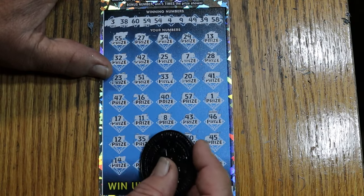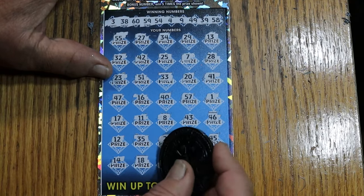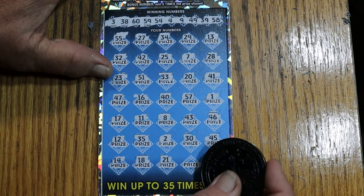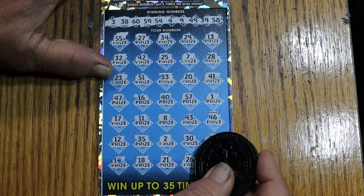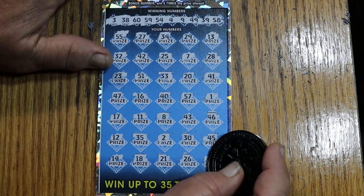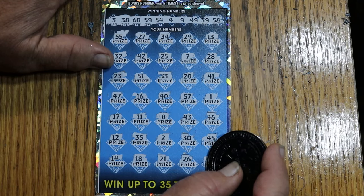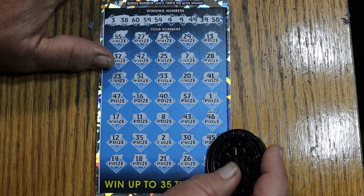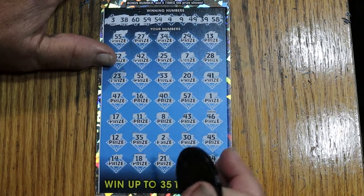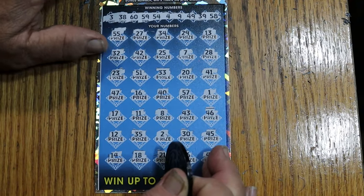14, 18, 21, 26, and 44. Well, 2023, you're done. Let's hope for something better for 2024, because this was not the best year.